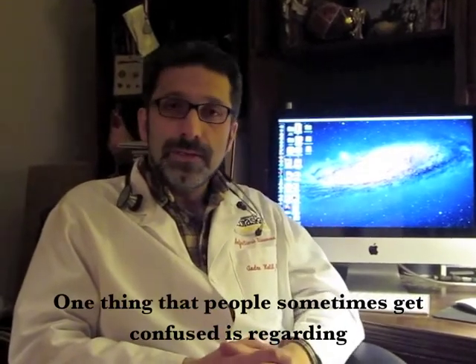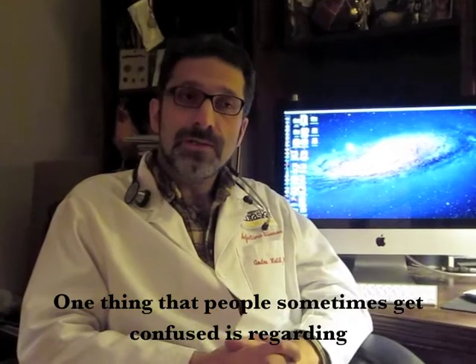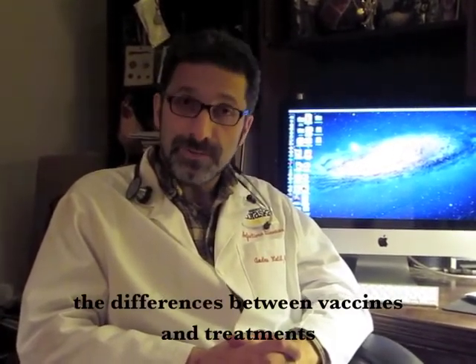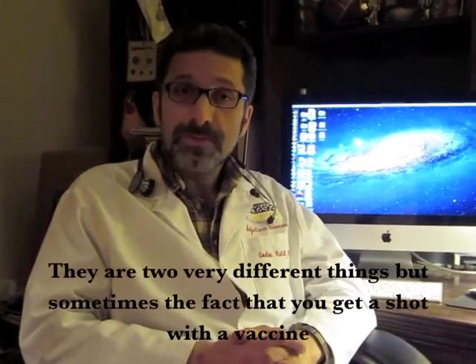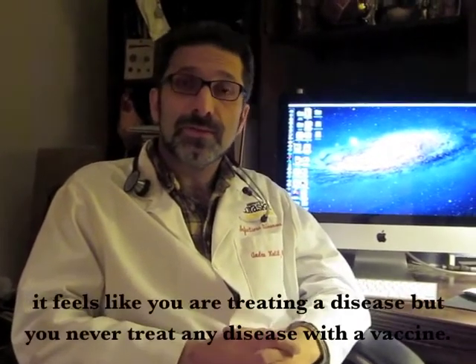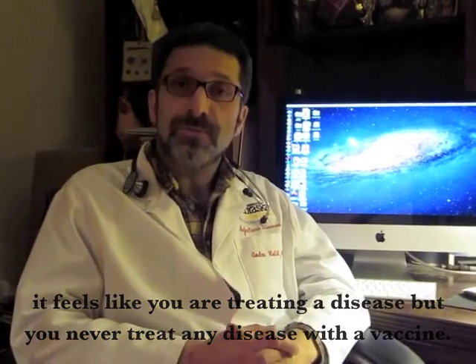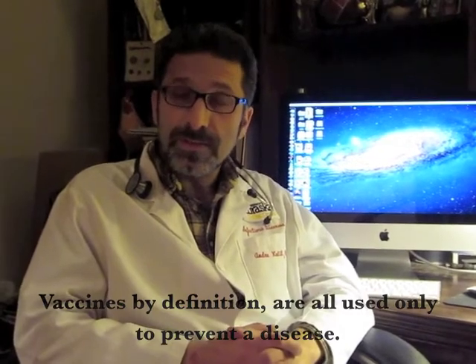One thing that people sometimes get confused about is the difference between vaccines and treatments. They are two very different things. Sometimes the fact that you get a shot with a vaccine makes it feel like you're treating a disease, but you never treat any disease with a vaccine. Vaccines, by definition, are used only to prevent a disease.